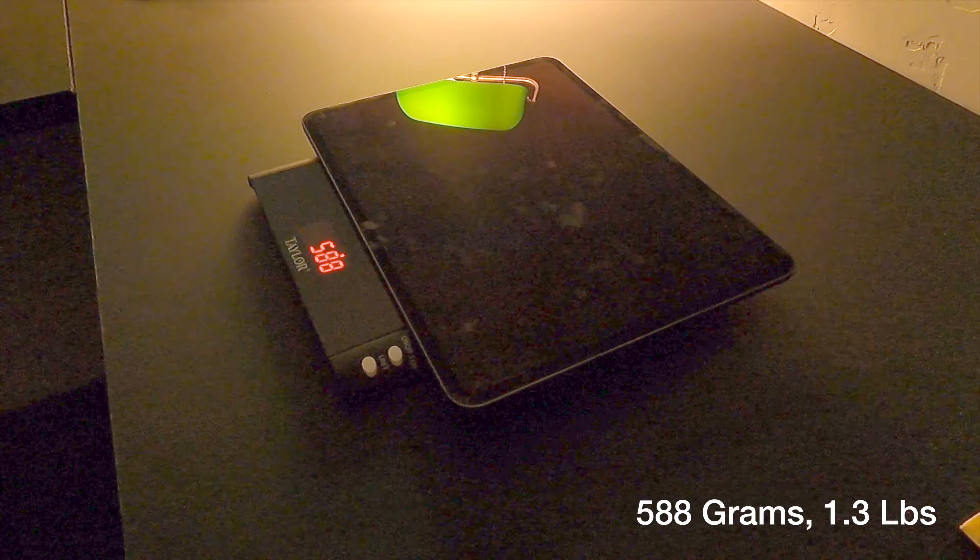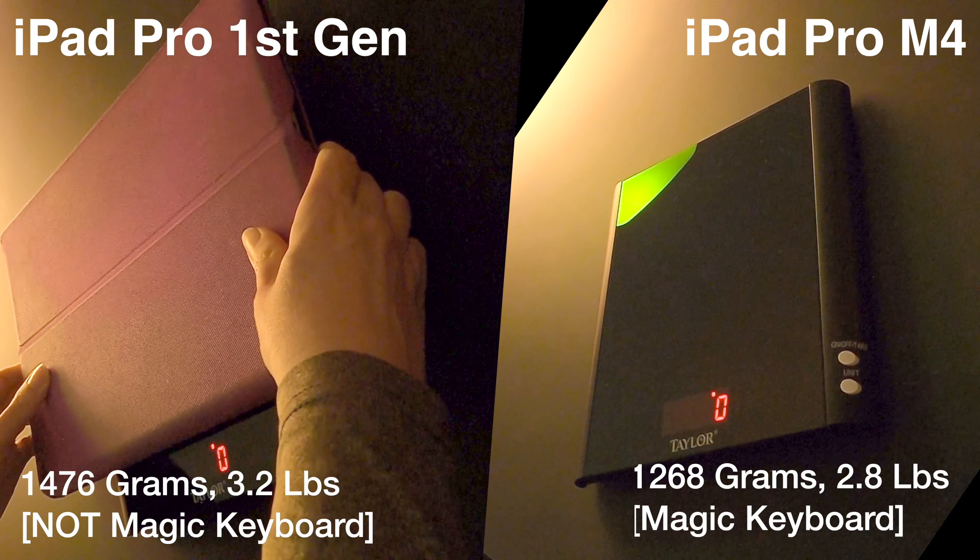Apart from being a bit lighter and a bit slimmer, using the new iPad Pro is very similar to the original model.